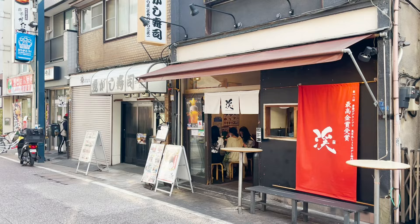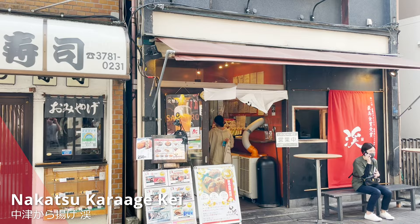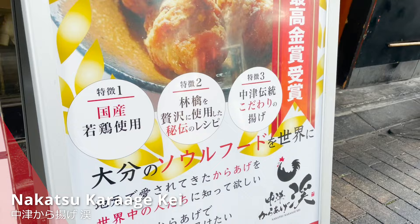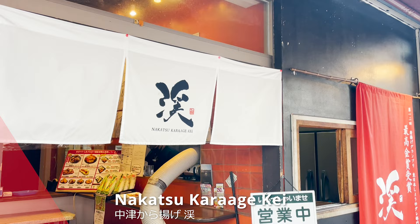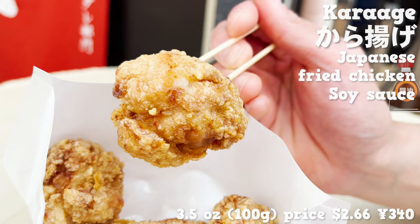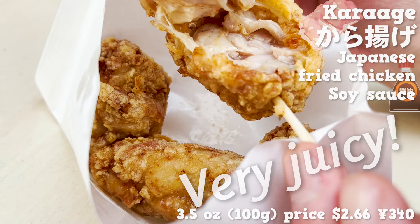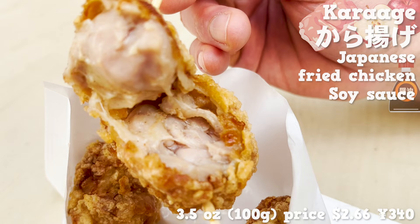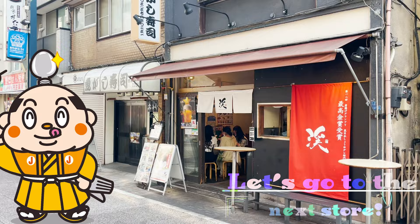The sixth store is a fried chicken store — Nakatsu Karaage K. They won the best golden prize in the fried chicken competition held in 2021. They cook for you after you order, so you get to eat the freshly fried chicken. Wow, it's a huge fried chicken! It smells nice like soy sauce. They use the thigh part of Japan-born chicken. It's very juicy! I can smell the fruity smell of an apple and taste a bit of sweetness. It makes me want to drink beer! Let's go to the next store!